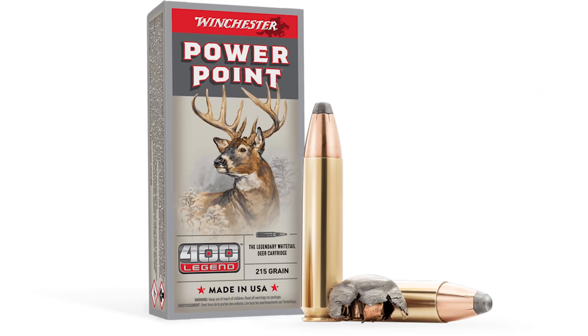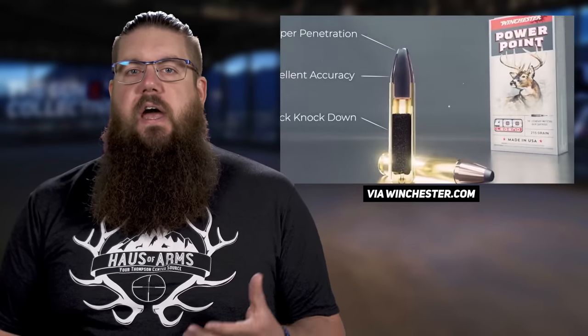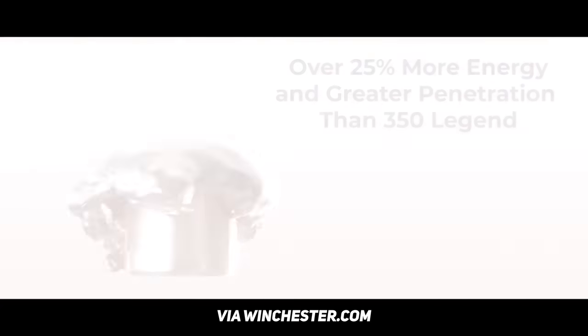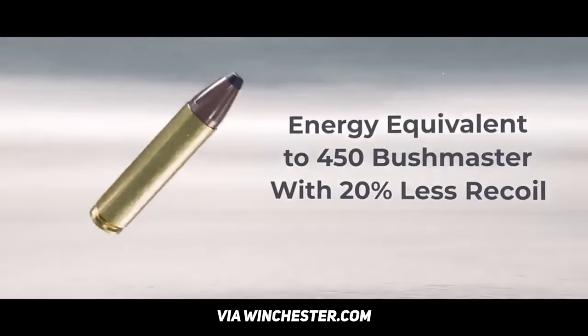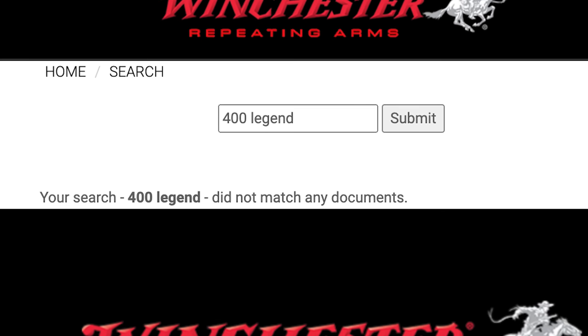Rolling along — Winchester has finally officially announced the 400 Legend. I covered this briefly a few episodes back but it's actually here now. They claim this new cartridge has 25% more energy than 350 Legend and the same energy as 450 Bushmaster with 20% less recoil. A gun is required to fire this new round and as far as I can tell, none exist yet. Mossberg, Ruger, Winchester, and CMMG are said to release guns this year, but even Winchester — the company that made this cartridge — doesn't have anything listed yet.